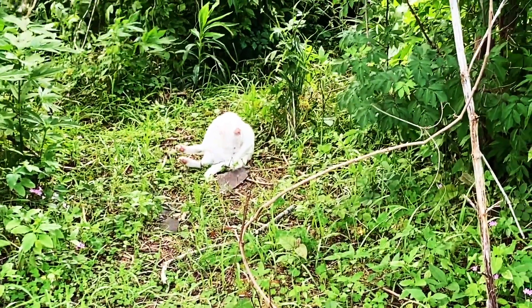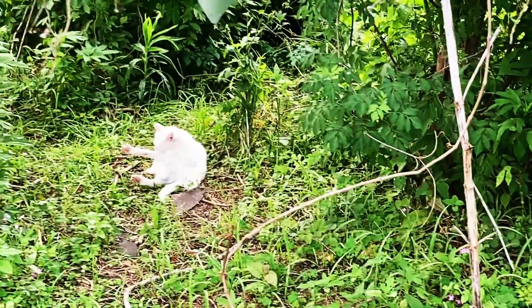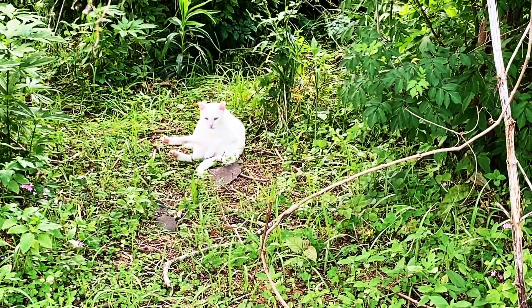And I'm growing this white cat by feeding him food — this is Bubbles' brother. Hello, you're on YouTube!